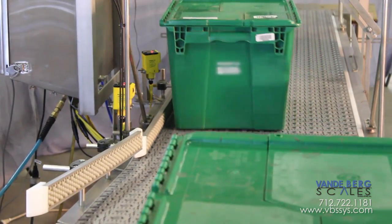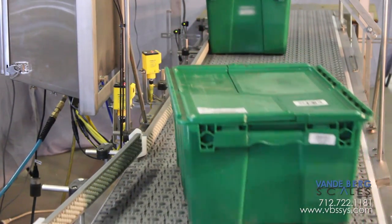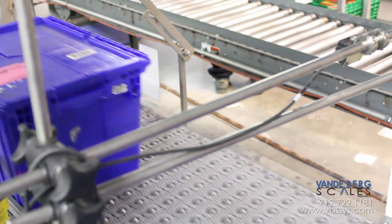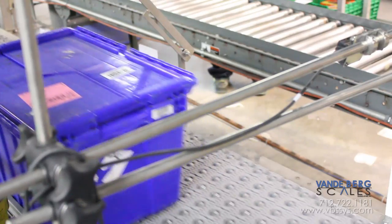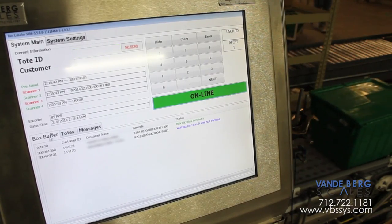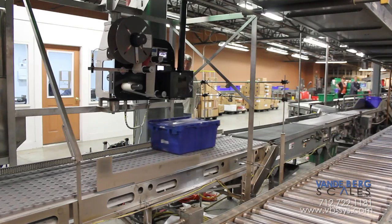We used angled roller top belting to align each tote for ideal label placement. Just ahead of the labeling equipment, a scanner reads the pre-ident barcode on the tote and sends a signal to the controller, which then communicates with the labeling equipment to print and apply a label detailing the contents.